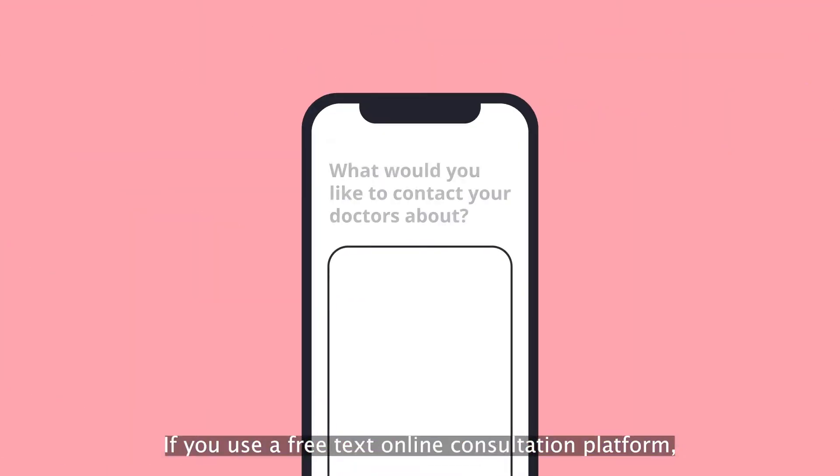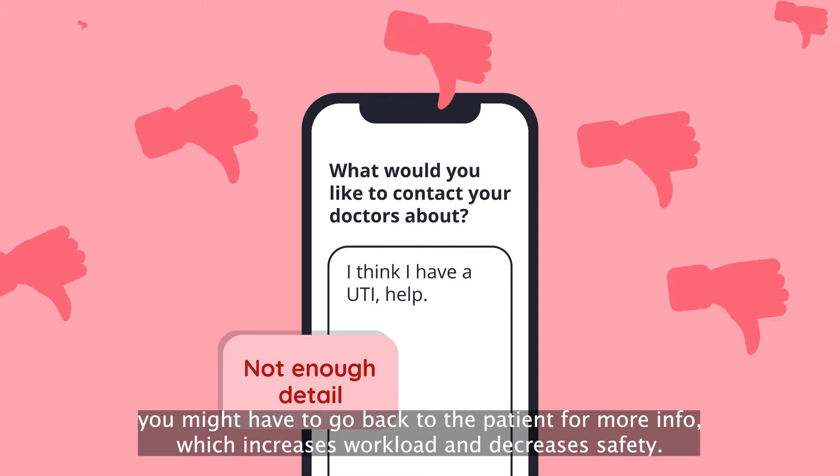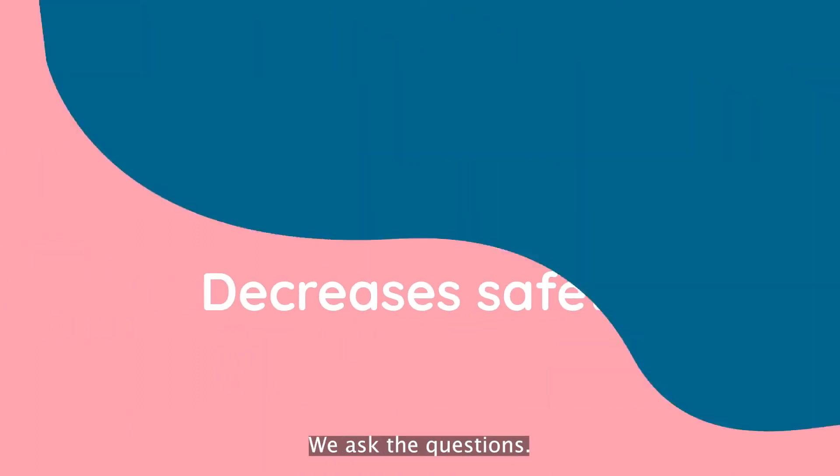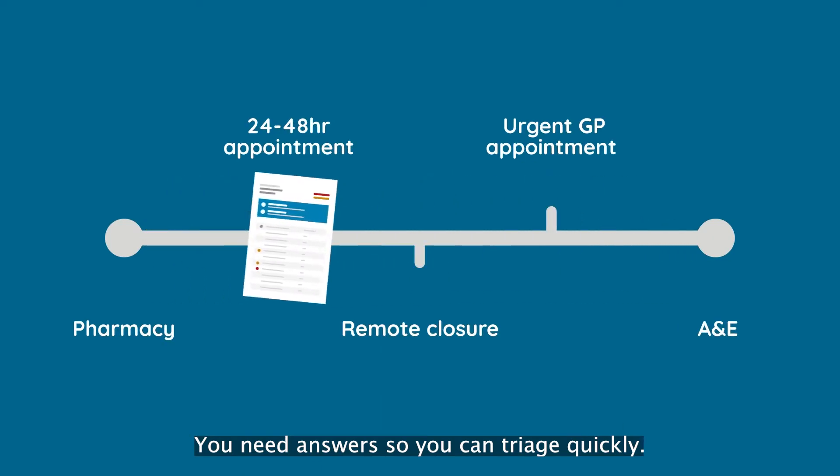If you use a free text online consultation platform, you might have to go back to the patient for more info, which increases workload and decreases safety. We ask the questions you need answers to, so you can triage quickly.